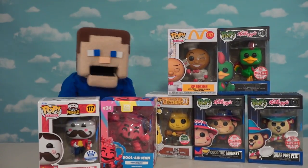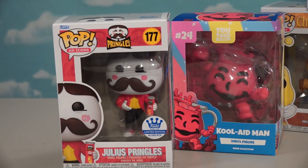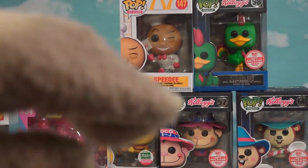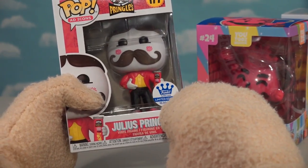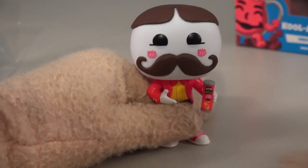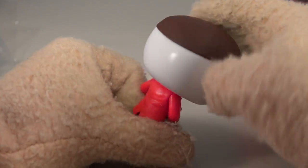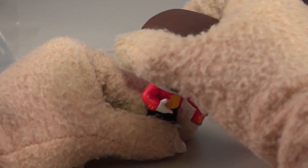Today we're looking at some Funko Ad Icons characters - I just love all these characters on our food products. They made the Pringles guy! We've got a bunch of characters from cereal boxes too. This is a limited edition of 10,000 pieces of Julius Pringles. I didn't know he had a bottom half of his body because it's always just the head on the Pringles can. There he is with that iconic mustache, rosy cheeks, and eyes - and of course he's holding a Pringles can.